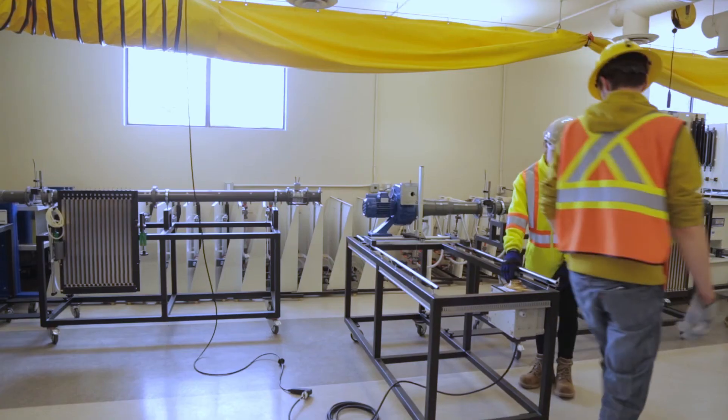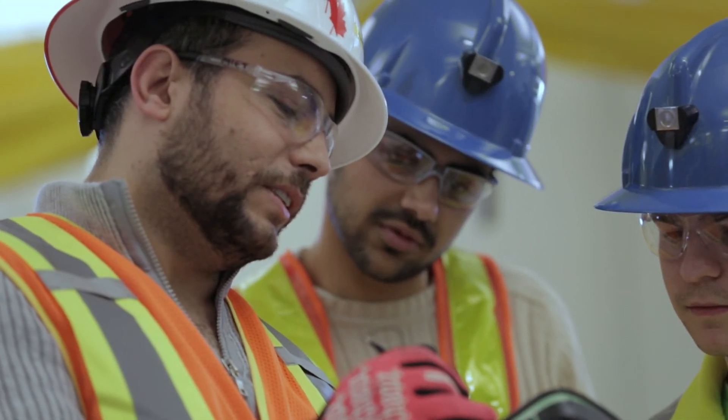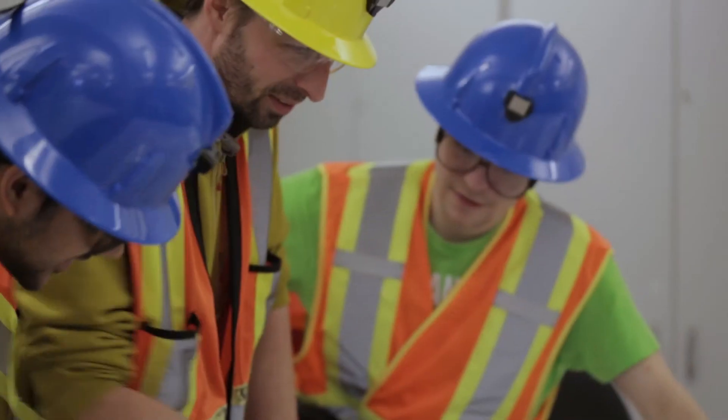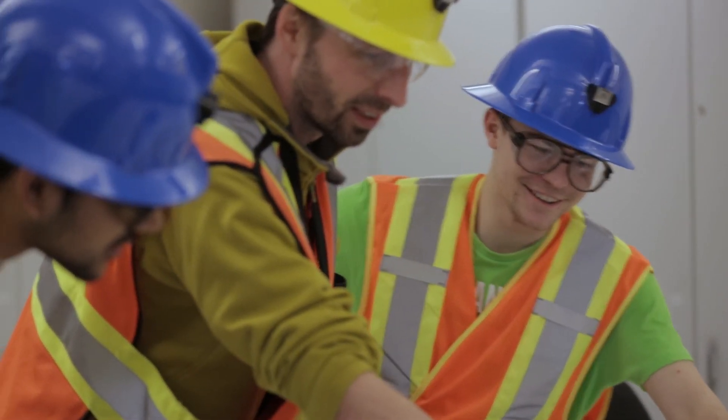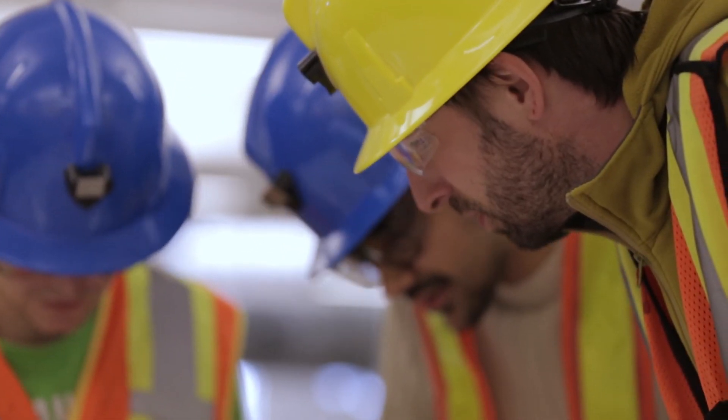Students that graduate from the Mining Engineering Technology program at SaskPolytech will have a variety of jobs available to them. They can go from underground surveyors to ventilation technicians, ground control technicians, mine planners, and mine designers, and they can also work in exploration. They have all these options they can apply to and work with.